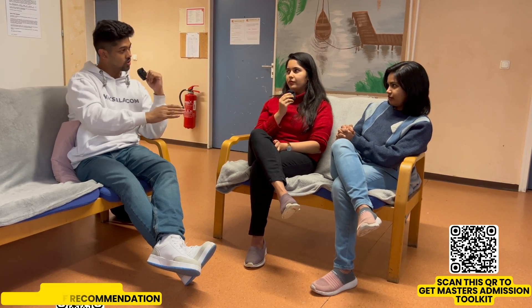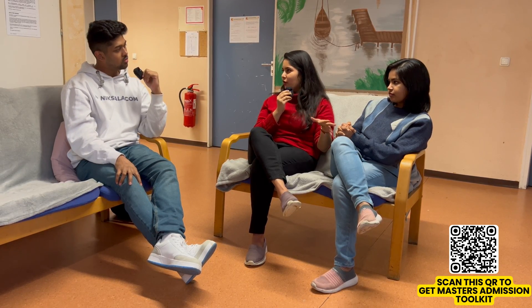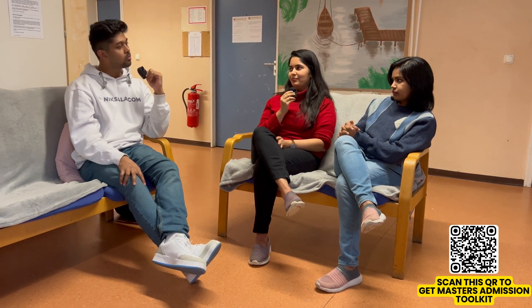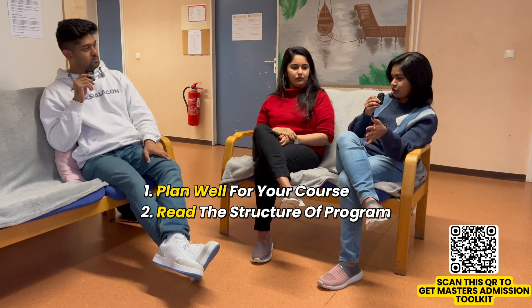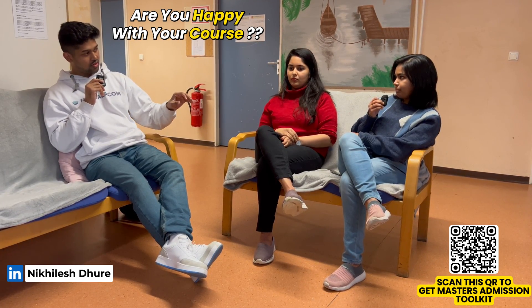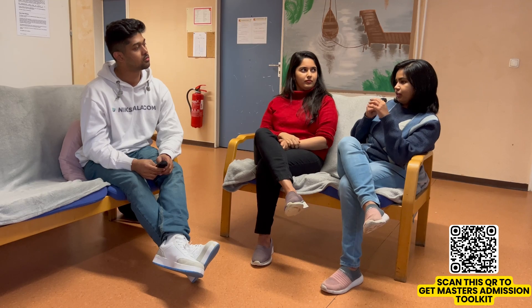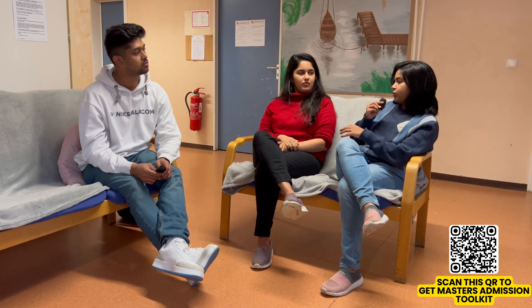One of you is focused on academic research work and the other on industry exposure. It's a bit difficult to get into industry, and because there are a lot of research institutes around, it's actually a little easier to get into a PhD than into industry. Plan well for your course before applying to Germany — read out the structure of the program to get an idea about the course and your future plans. Think well and research well. In five to ten years, insects will be a major source of food products, so Insect Biotechnology has a lot of scope.